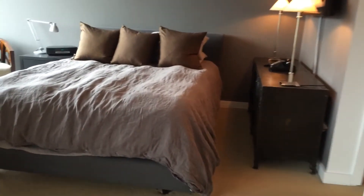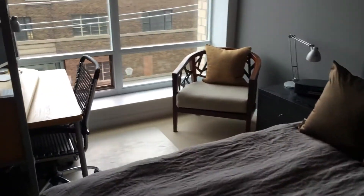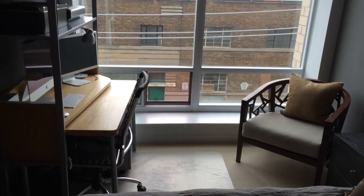We'll walk into the master bedroom. So this has a sliding wall, which is a really cool feature. It will separate the master from the living space. It's also a big master bedroom.